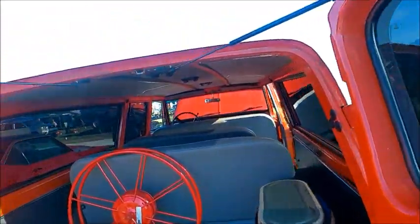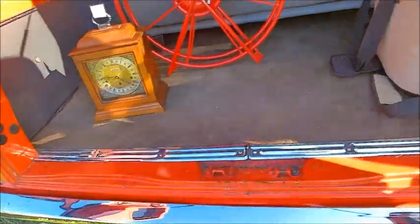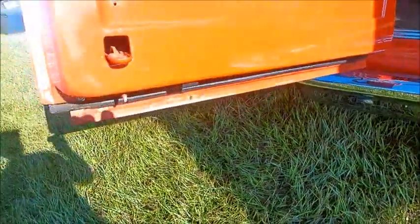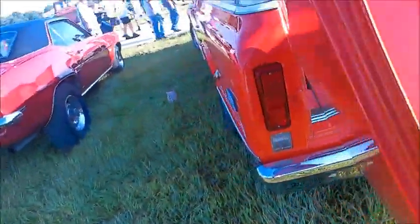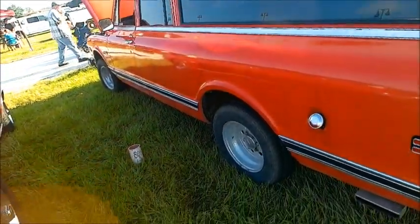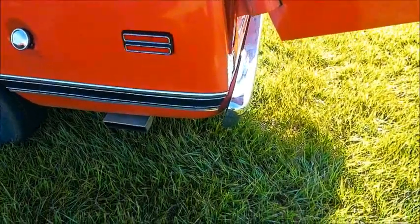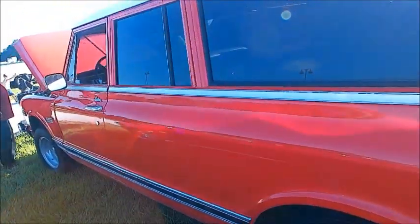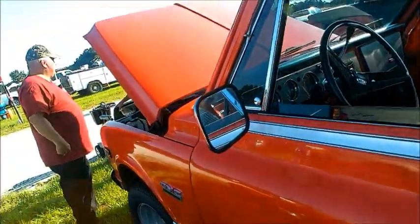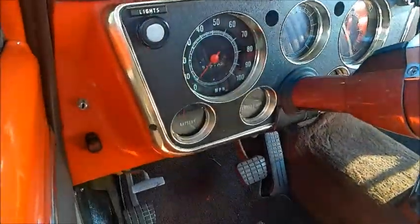Now checking around the back — double doors, open wide. And on this side there's the driver's single door. Nice dash panel.